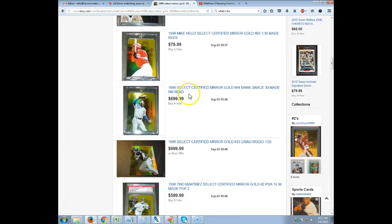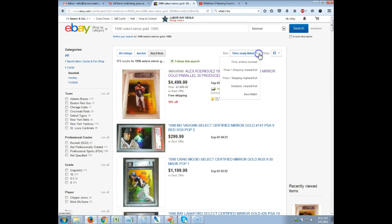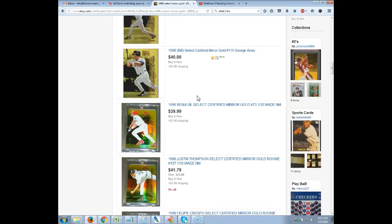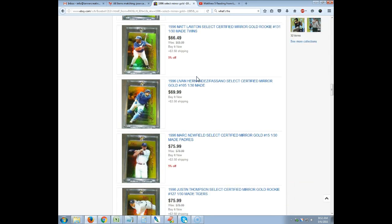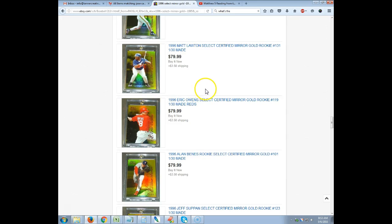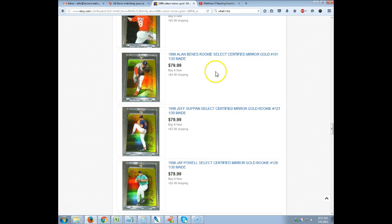Let's sort by price plus shipping, lowest first, and see what people have this for. There are a lot of them at $40. As a seller you can obviously ask whatever you want. As you go up higher, there are some closer to $60 or $80. I'm not sure if an Alan Benes collector would be willing to pay $80 for that, or Jeff Sepin $80 for that. Player collectors are kind of tricky.